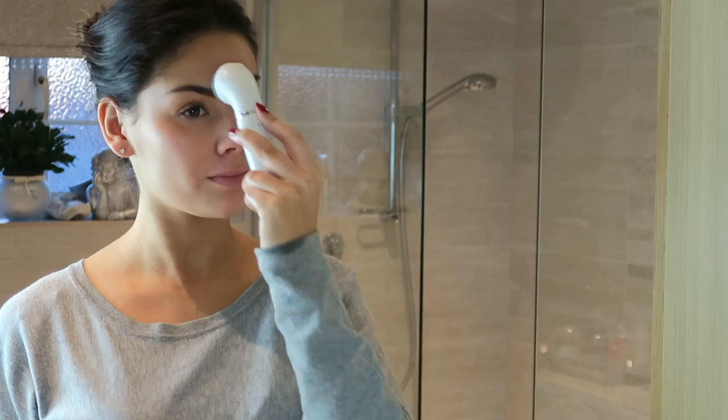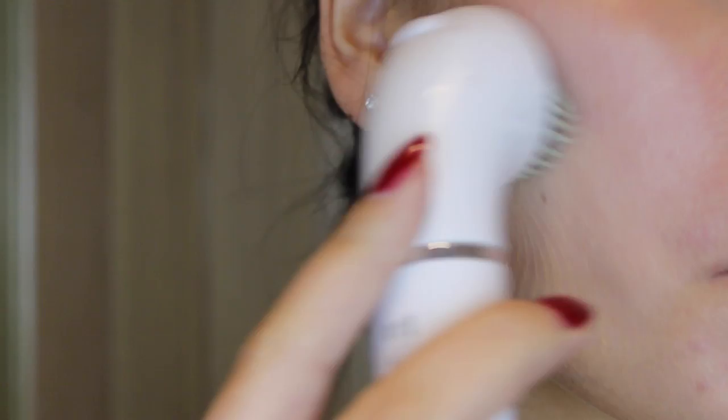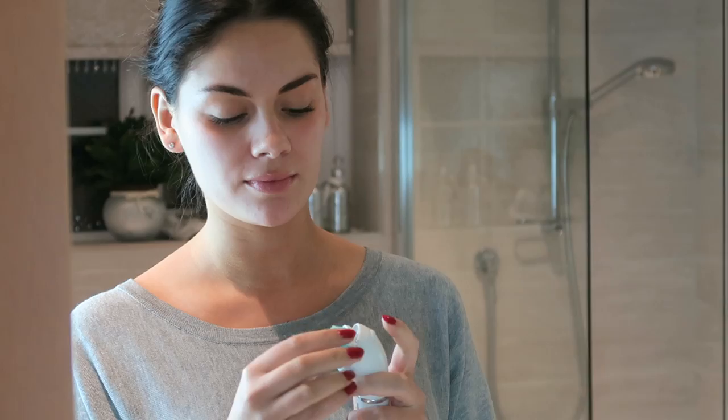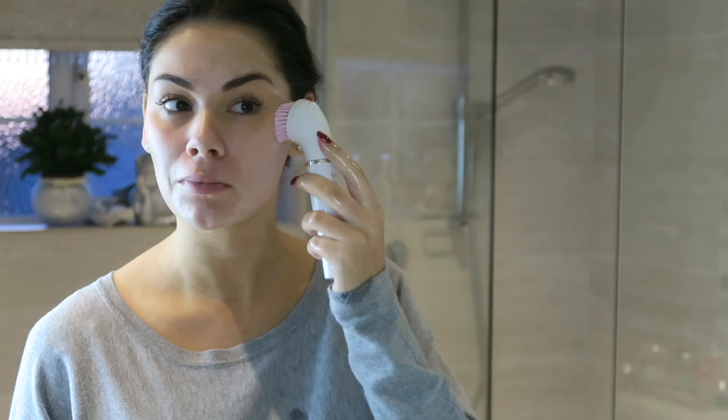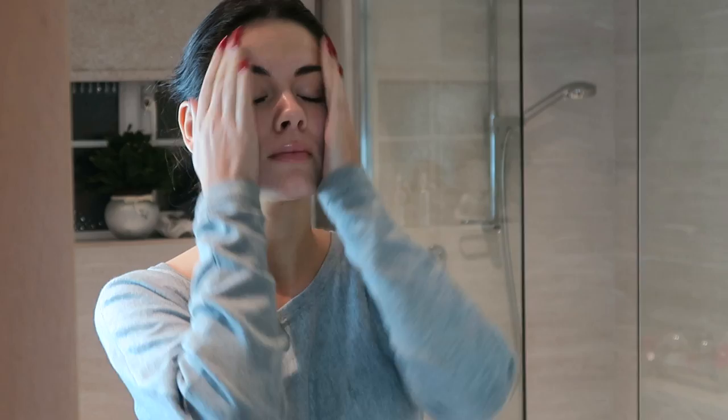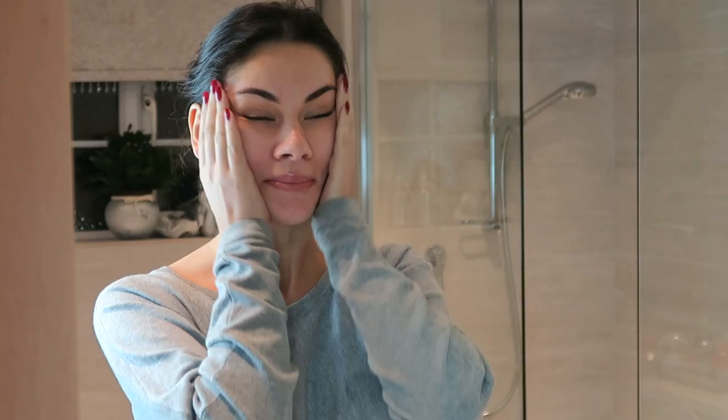It just sweeps away all those dead skin cells and makes you feel so fresh and clean. This product does come with a normal cleansing brush, but I'm taking the extra sensitive brush as I do have sensitive skin. I'm popping that on and taking my Clarins gentle foaming wash, using this to really cleanse my skin. This brush is so gentle — it just feels so nice on the skin. If you've got sensitive skin like me, this is a really good brush.